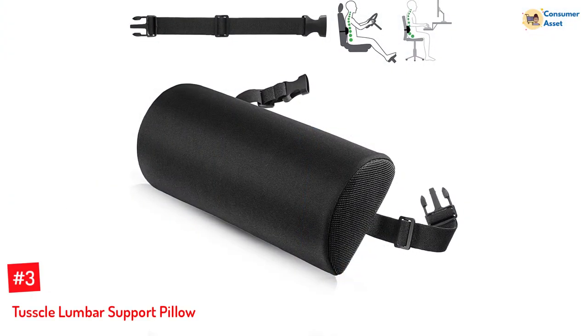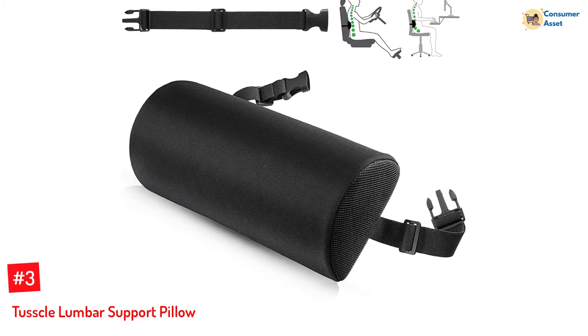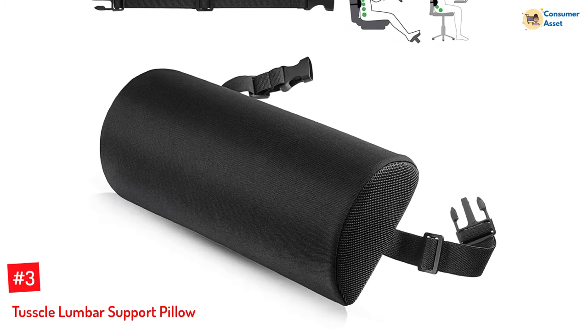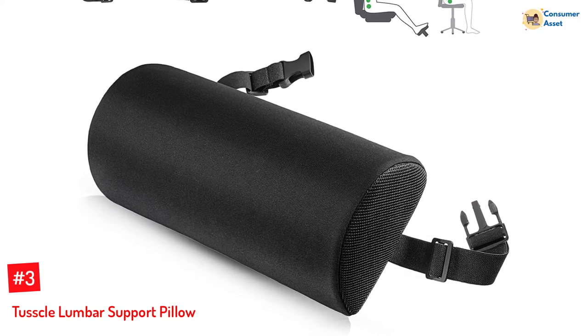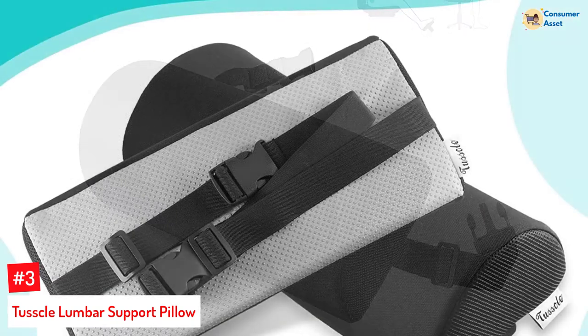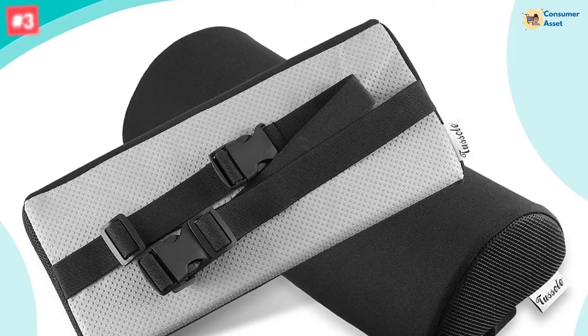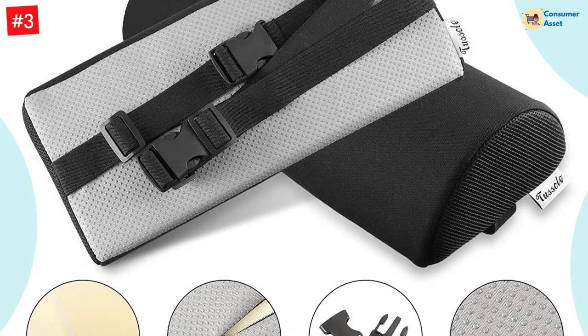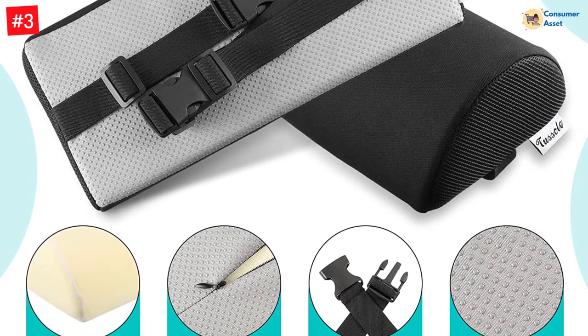Number 3: Tuscal Lumbar Support Pillow. The uniquely shaped lumbar roll support pillow by Tuscal offers good support to your lower back, improves your posture, and relaxes your back. Its highly resilient foam and non-slip base offer a good grip without the pillow sliding or moving. It is one of the best lumbar pillows as it is versatile enough to be used as a knee, ankle, and neck support pillow.